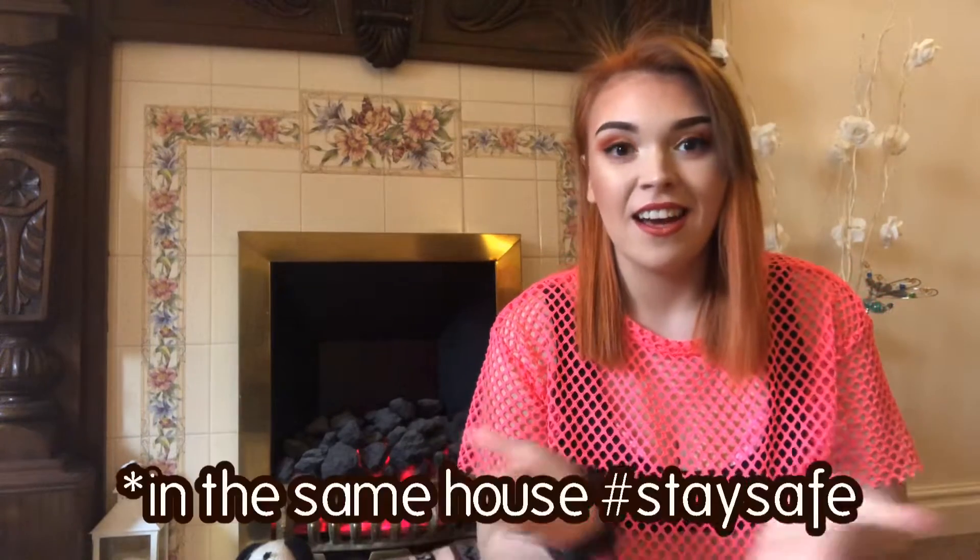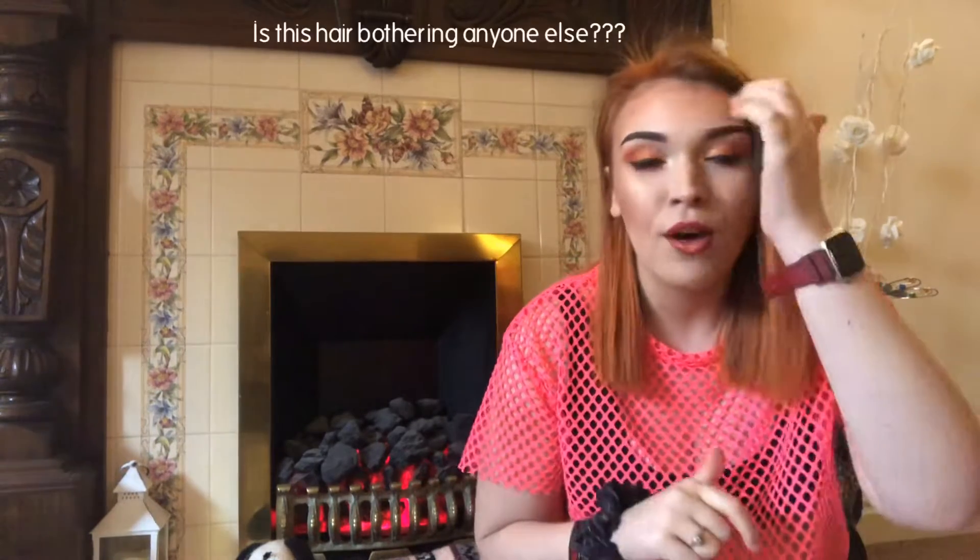Hello everyone and welcome back to my channel. I'm in a different setting because me and my sister were filming a video for our joint YouTube channel that we've started up recently called Static — the link will be down below. Make sure to go and check it out because it's a really fun one; it's basically a spooky channel.